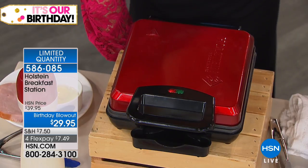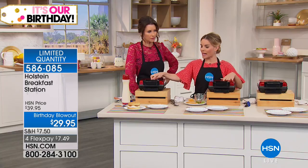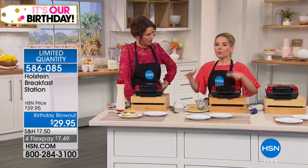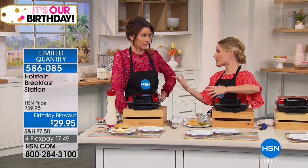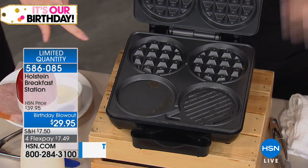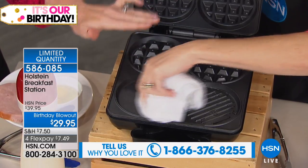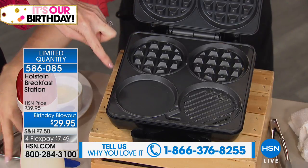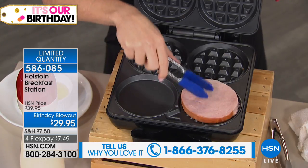Once you plug this in, it takes two minutes to warm up. The indicator lights tell you when it's warmed up, and then it only takes about five to seven minutes to cook your breakfast — faster than going through the drive-through. You just fill the waffle area with batter, going around so it fills all the areas. Even if you go a little over, it pinches as you close it. There are no dials, gadgets, or buttons.